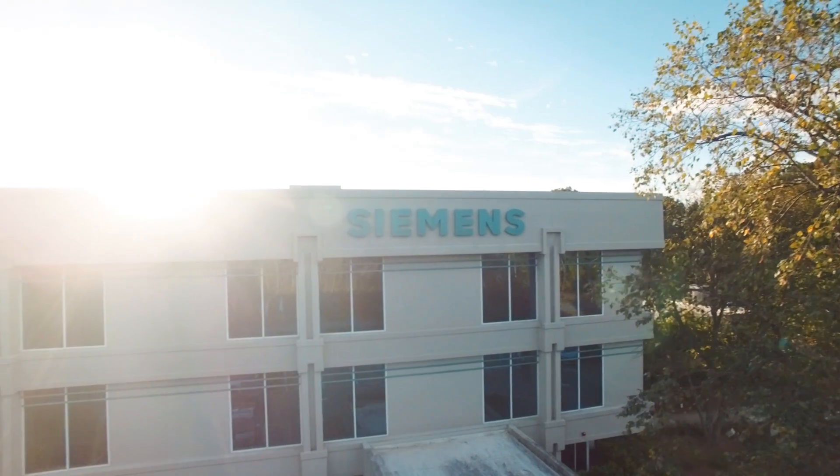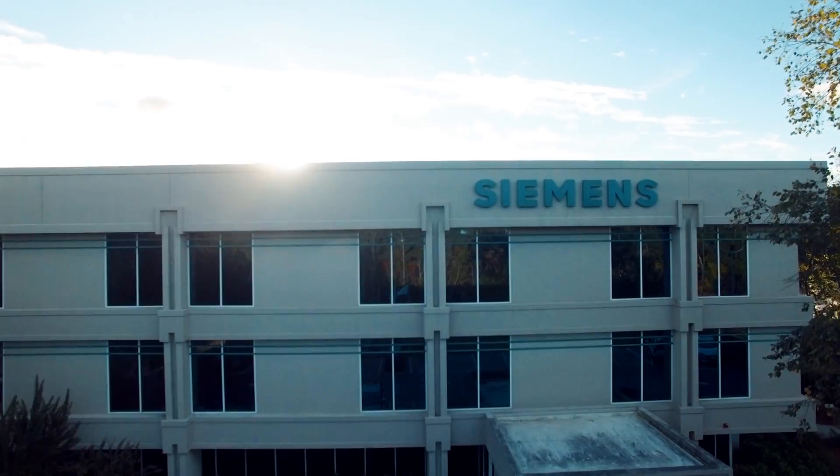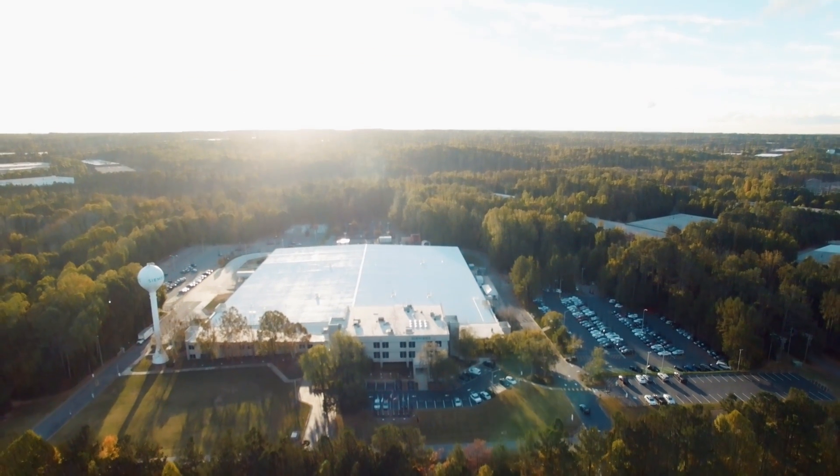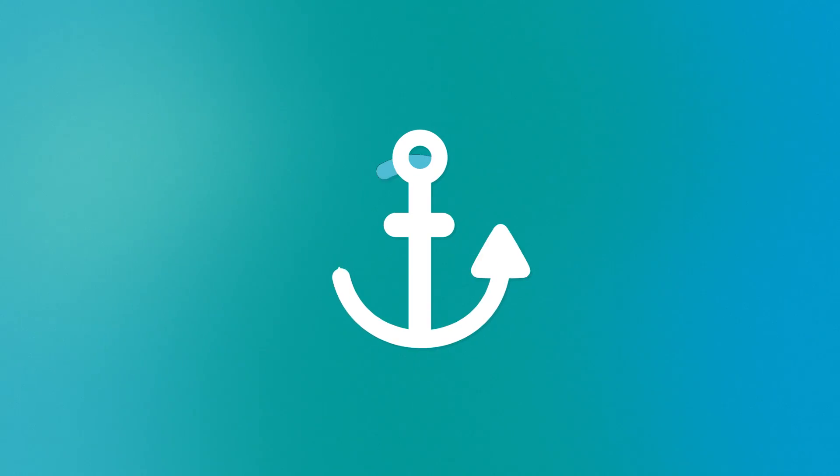This is Georgia 400, our facility located in Alpharetta, Georgia, just north of Atlanta. It's an ideal location, since it's close to several seaports and the world's busiest airport.